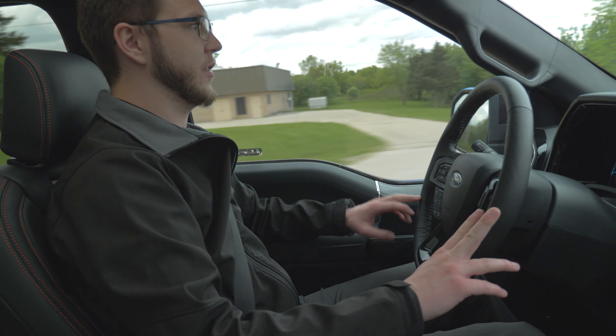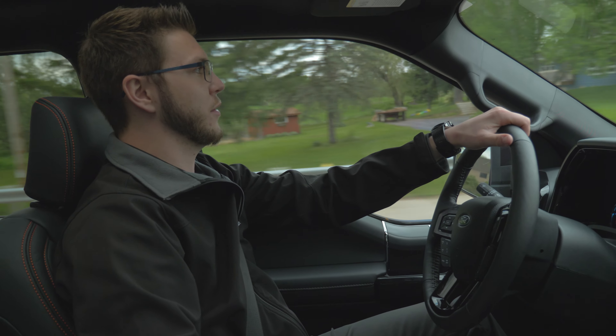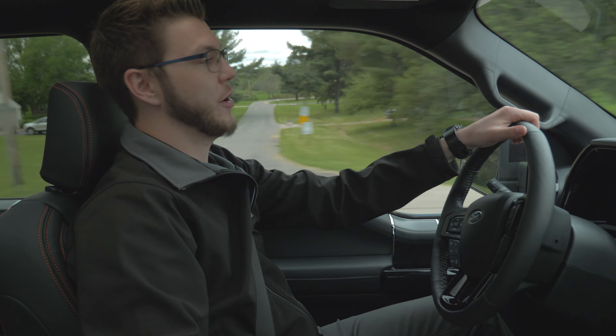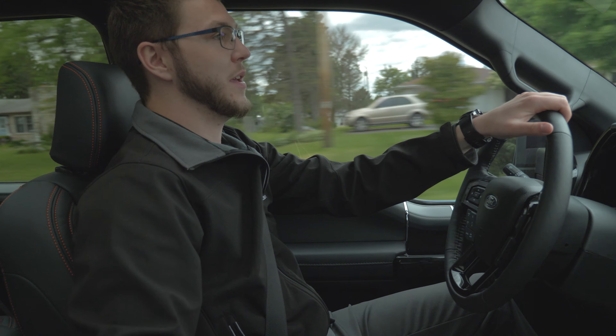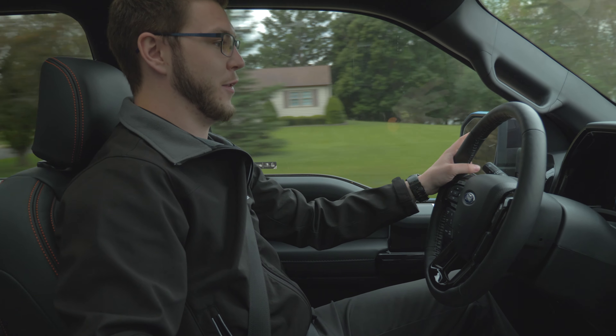It amazes me what they're able to do these days with pickups and all the aftermarket stuff you can do to them, and this way it all comes from the factory. You still get your warranty from Harley — three year, 36,000-mile bumper-to-bumper and five year, 60,000-mile on the powertrain. I don't know how you can beat this. If I could get one of these, I definitely would.